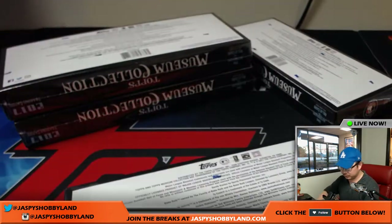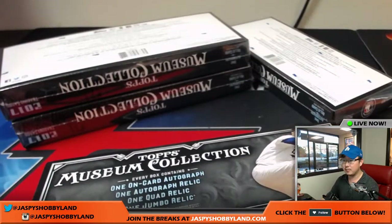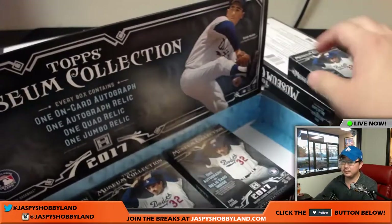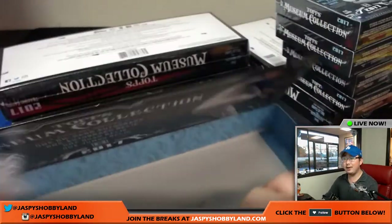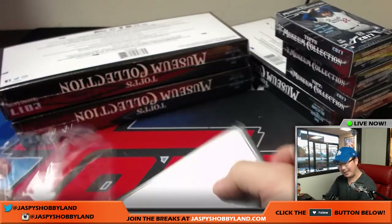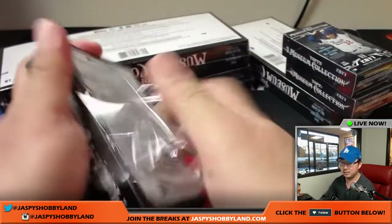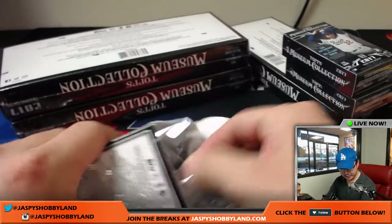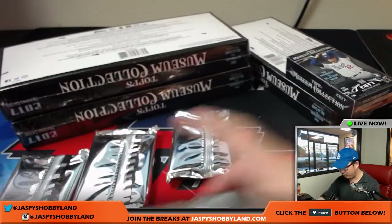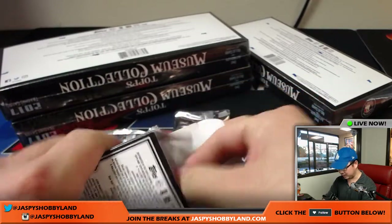All right, four boxes to go. I see Storm — Gorman Thomas was the Brewers home run leader, says Chris M. Big fan favorite, and also created Storm and Sauce that you sell over at the Cheese Castle. Lee, who has the Astros in this one, is looking for a nice Altuve autograph — not hunting anything specific, but just an Altuve would be cool. That's certainly within the realm of possibility. Four boxes left, plenty of hits to go, ladies and gentlemen.